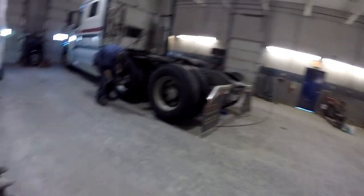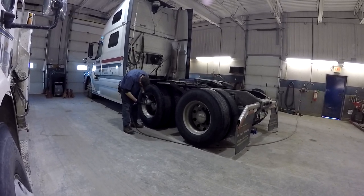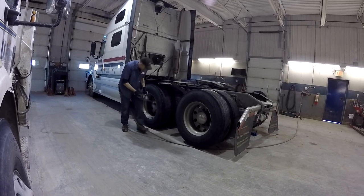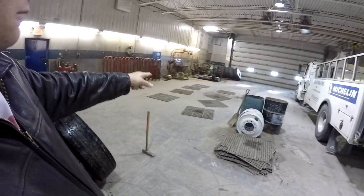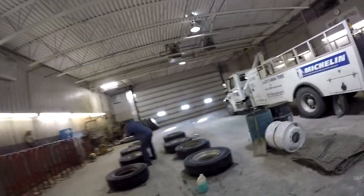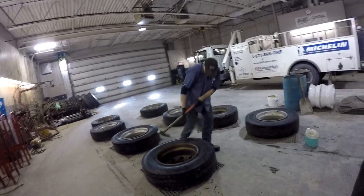We got the okay to video tape inside, so we're going to show you the tire change. Already, this is what it looks like when we have no tires on the truck. They're already taking all the tires off, just letting the air out. Look at this — they put them out and give them a good smack with the hammer, the old-fashioned way!